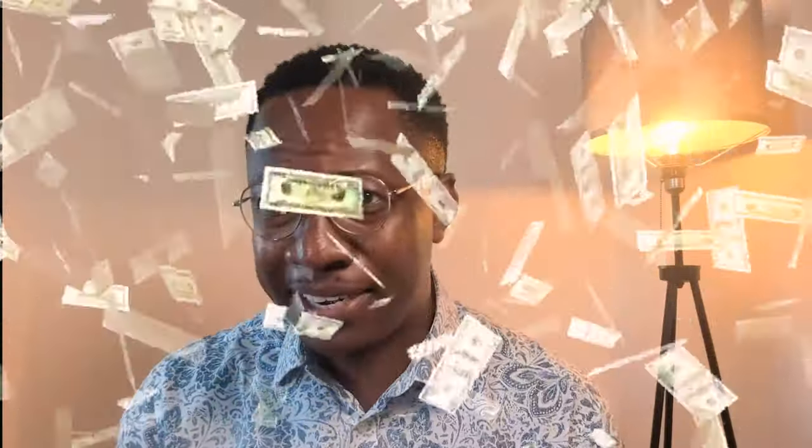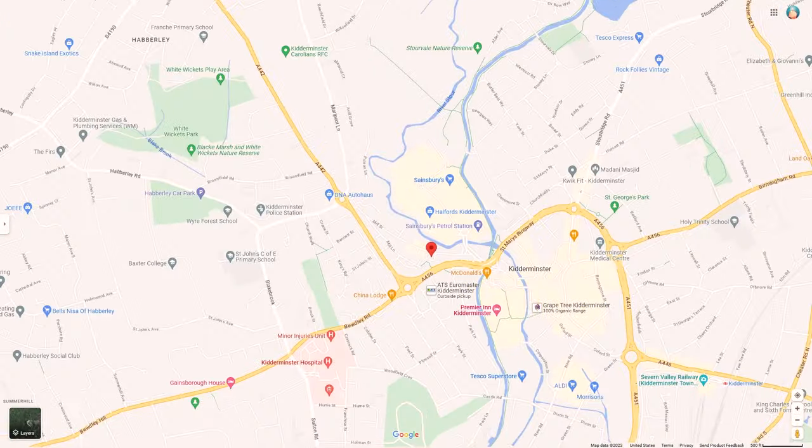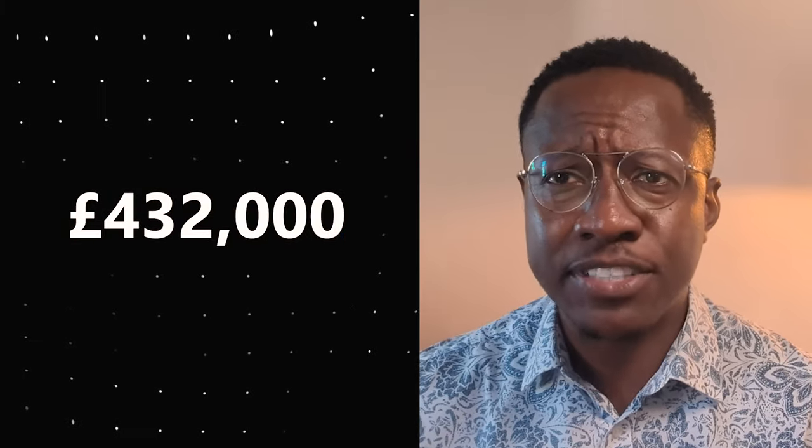The Margaret Thatcher House in Kidderminster is up for auction. Would this be a political pitfall or a profit paradise? Only the auction gods know. Let's dive into this deal. Located in Kidderminster, Worcestershire, this property comes in at a guide price of £432,000.